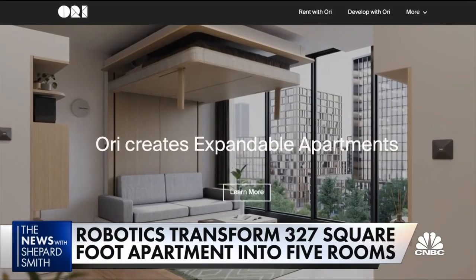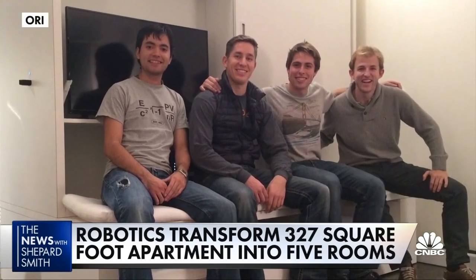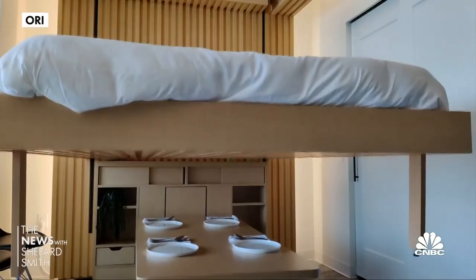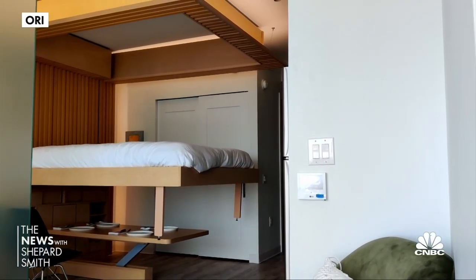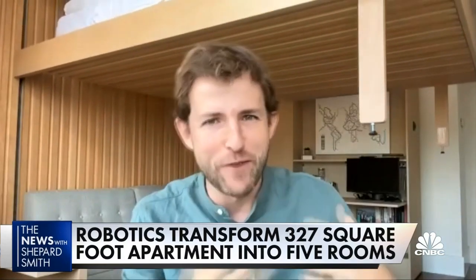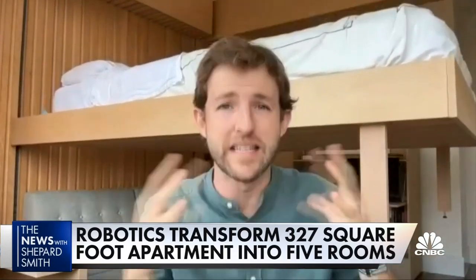Asir Larea is the CEO and founder of Ori — Ori comes from origami. He and a team of graduate students from MIT developed and then launched the company in 2015. They now have over 500 apartments in more than 25 cities, with plans for thousands more. Larea's Brooklyn apartment is one of them. 'So every morning when I wake up, I can just press a button, and by the time I'm back from the bathroom, this space feels like a completely different room.'